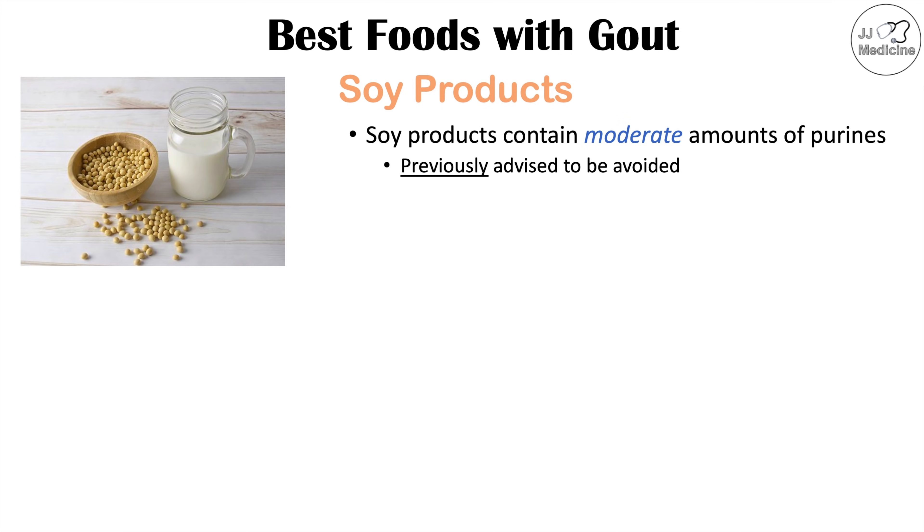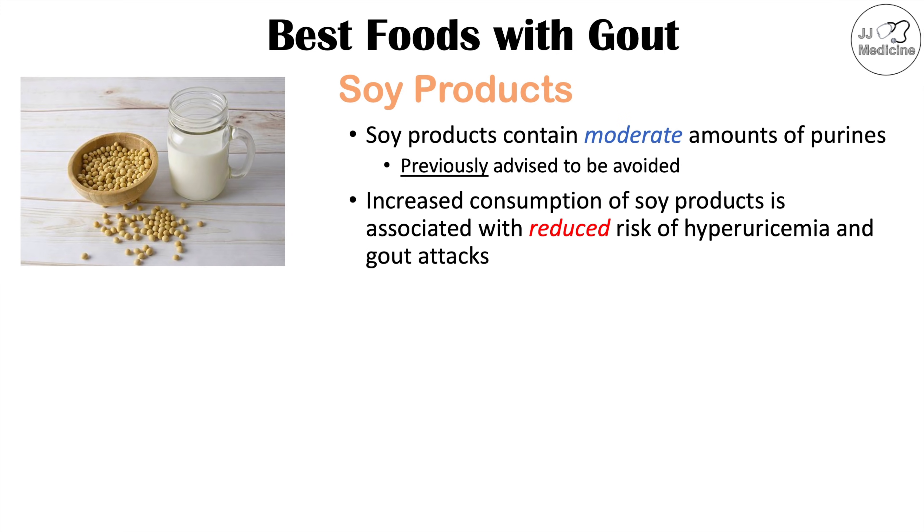At one point, soy products were previously advised to be avoided if you had gout. But a lot of research has found that increased consumption of soy products is associated with a reduced risk of hyperuricemia and gout attacks.